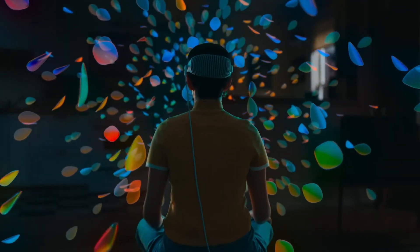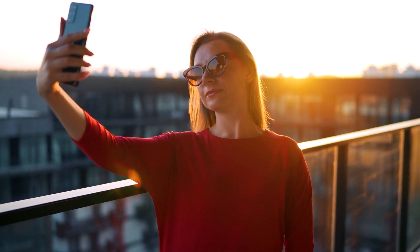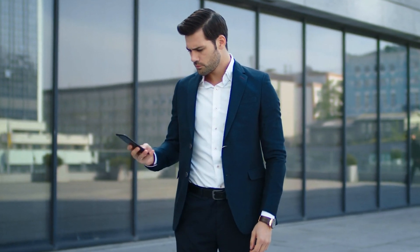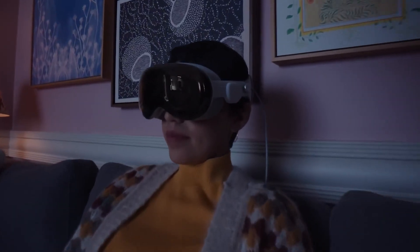While the Apple Vision Pro offers incredible features, it may not replace your smartphone entirely. For quick tasks like taking a picture, pulling out your phone is still more convenient. Consider the headset as a complementary device for immersive experiences.